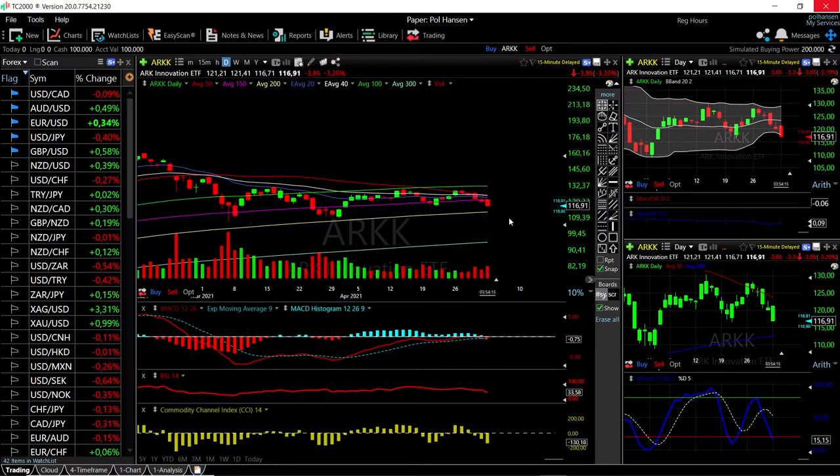Welcome back. We are here looking at ETFs, and this is going to be my daily forecast for Tuesday, May 2021. If you'd like to support the channel, hit the subscribe button, the like button, and the bell button to see our new videos.